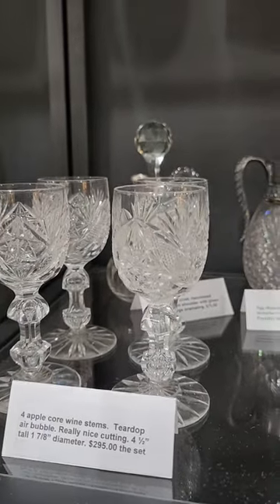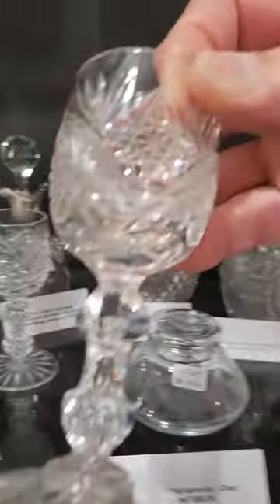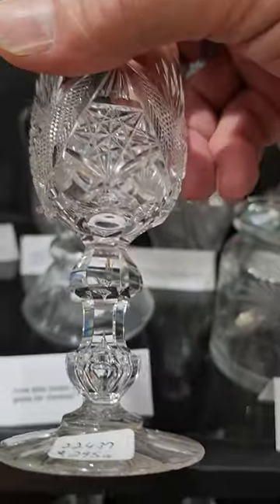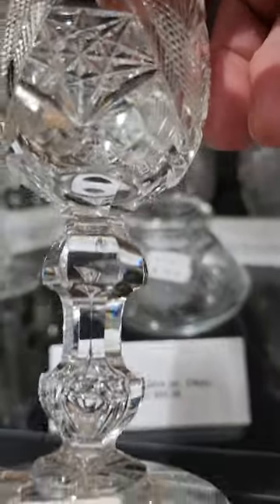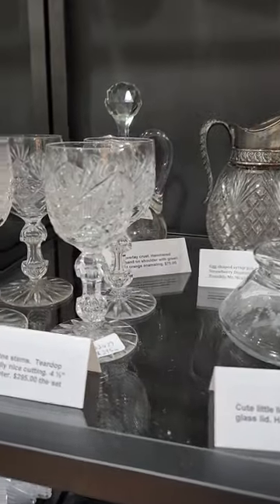I have a set of four apple core wines. I've seen the cutting but I can't remember who did it — it could be Krantz-Smith. Little double air bubbles in there. Great quality, nice cutting, lovely apple core. The set is $295.